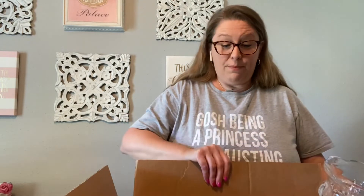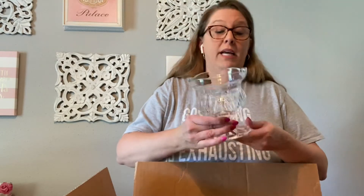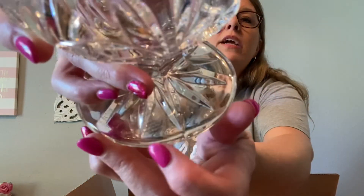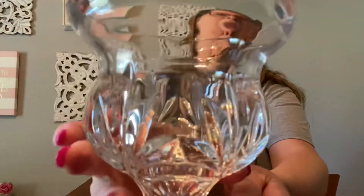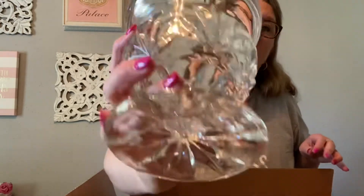I'm going to have to make this two hauls because I don't even know what's in this bag over here and I'm not even close to emptying out this box. This one is Royal Limited Crystal made in the Czech Republic — there is a sticker right here that says that. Look how beautiful all this clear glass is — this is also very heavy and so pretty.